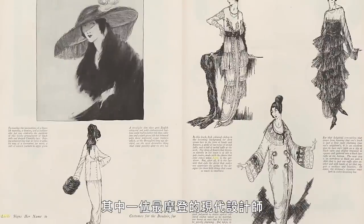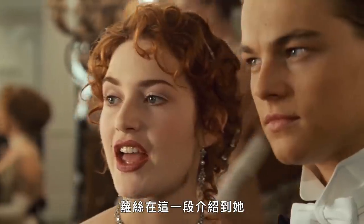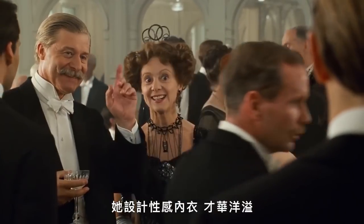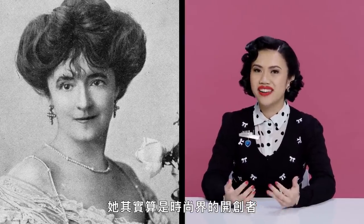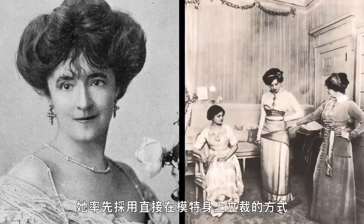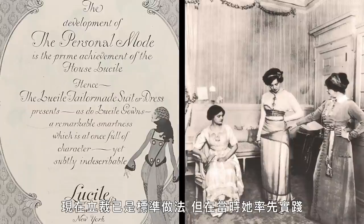One of the most modern designers was Lady Duff Gordon, who went by the name Lucille when she was a designer. She is actually a character in this film — you can see Rose introducing her. She designs naughty lingerie among her many talents. But she wasn't just a lingerie designer — she was actually a pioneer in the fashion field. She instituted the practice of draping fabric on a model instead of flat patterning, which is standard practice now, but she really pioneered it.